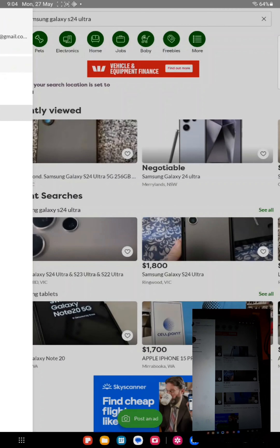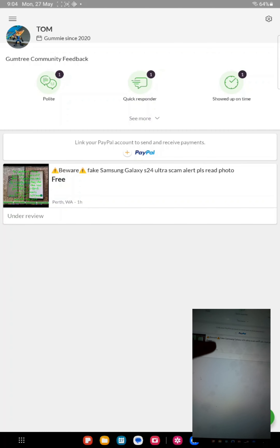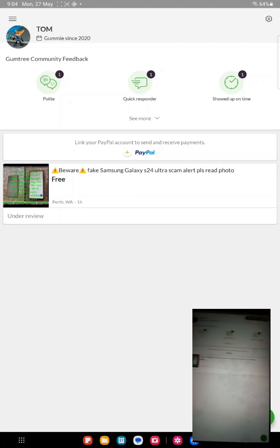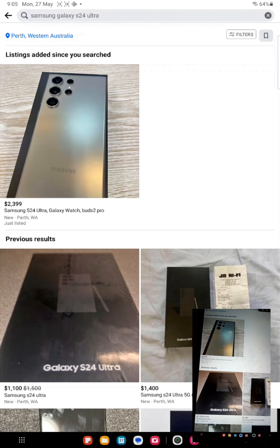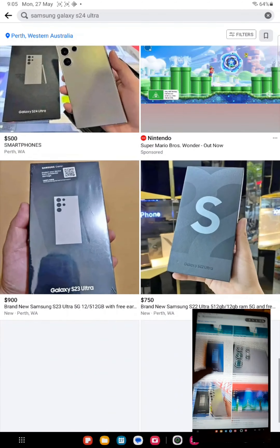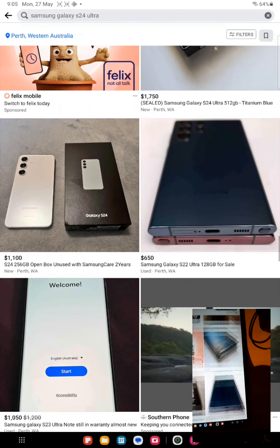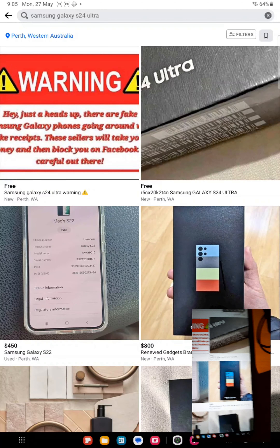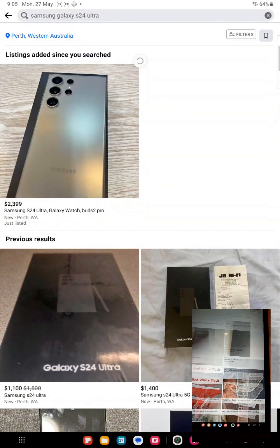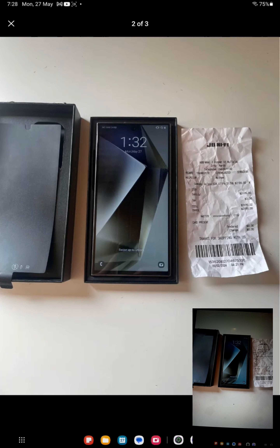On my Gumtree I've posted an ad to warn everyone about it, because there are also ads on Facebook that warn people too. When you search S24 Ultra and keep scrolling down, you'll find those warning ads. I like that those ads are out there to warn people about fake products — it's actually recommended to do that.